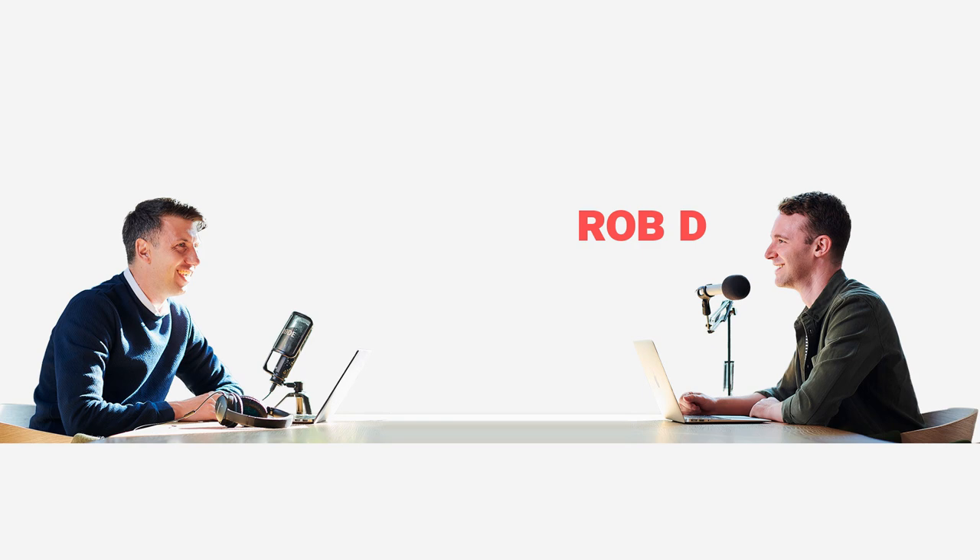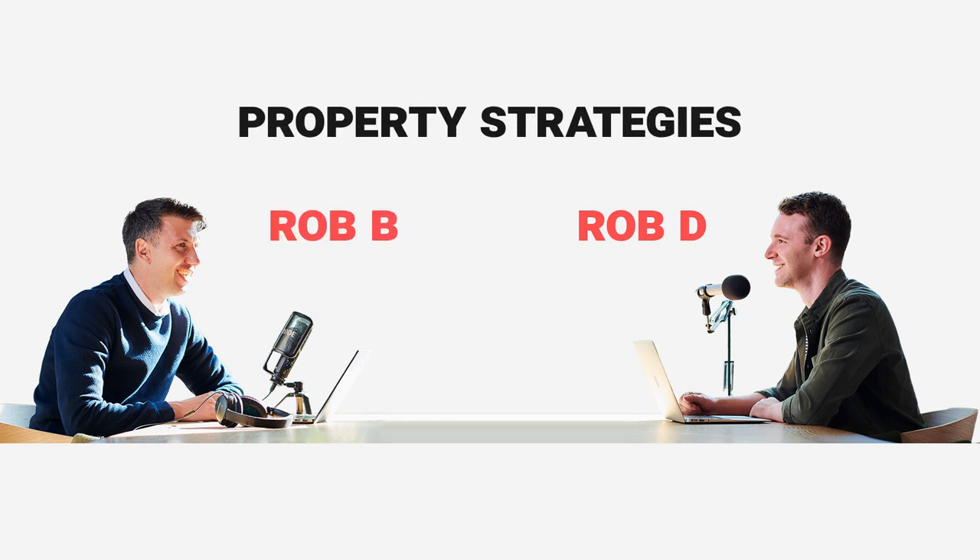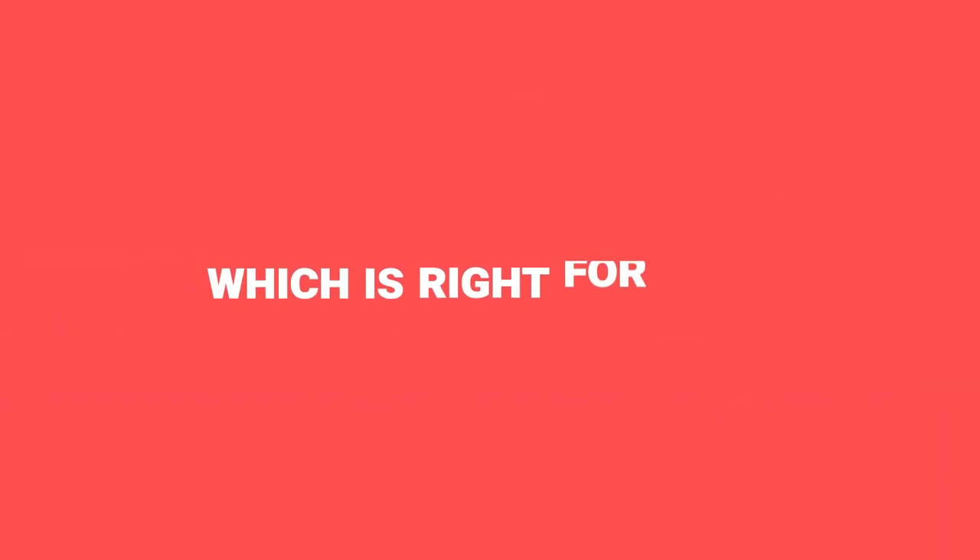Hi, I'm Rob D from Property Hub and this week Rob B and I are talking property strategies. There are so many to choose from, but which is right for you? Stick around and you'll find out.